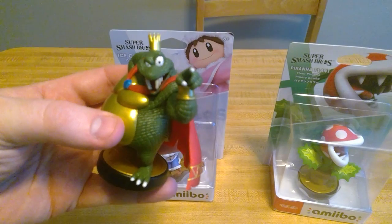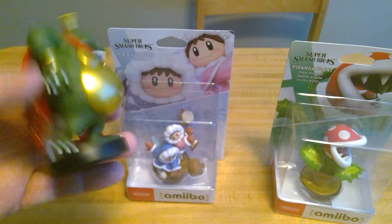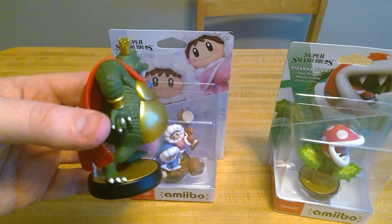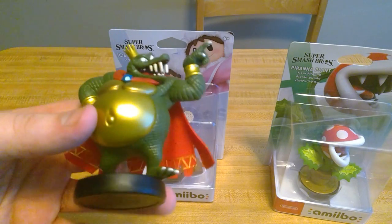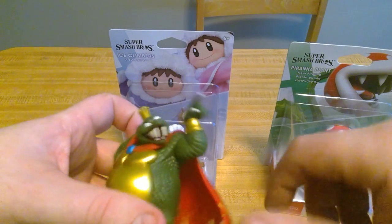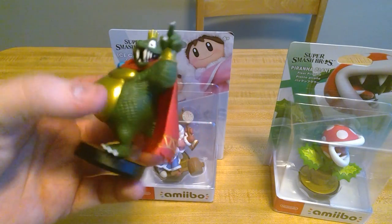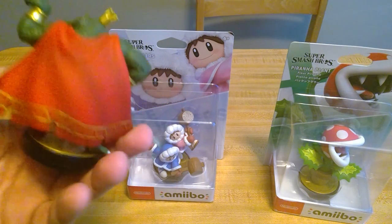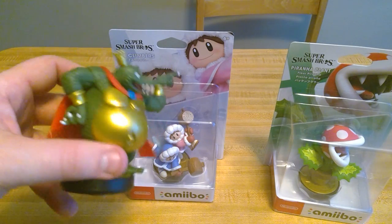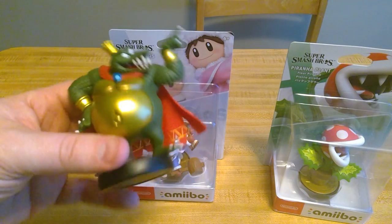There we go — red eye, awesome, pointing right at you. Love that. Look how big his stomach is — that is nuts. He's got the cape. If you've got Ike or Ganondorf, it's kind of that same sort of cape feel to it. He's a heavyweight, and they definitely were able to capture that with his amiibo.